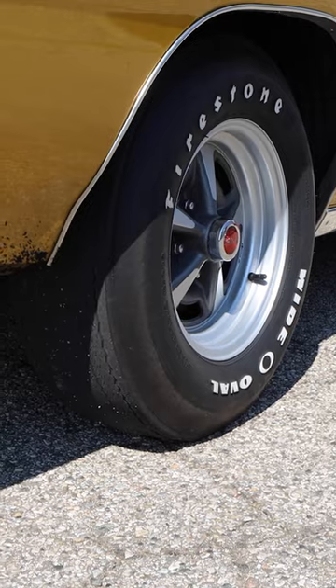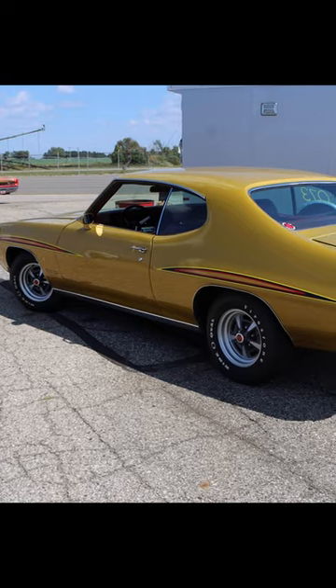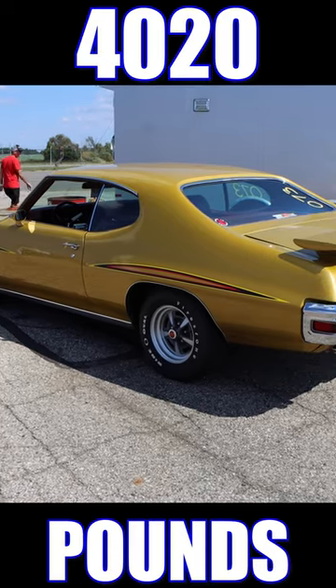It's fitted with a 3-speed automatic transmission, highway-friendly 3.31 rear gears, and with the driver sitting in it, it was 4,020 pounds.